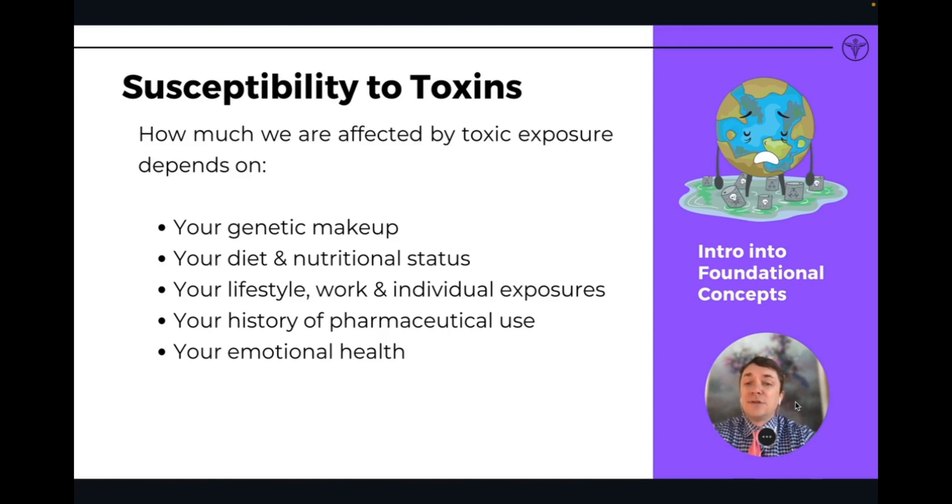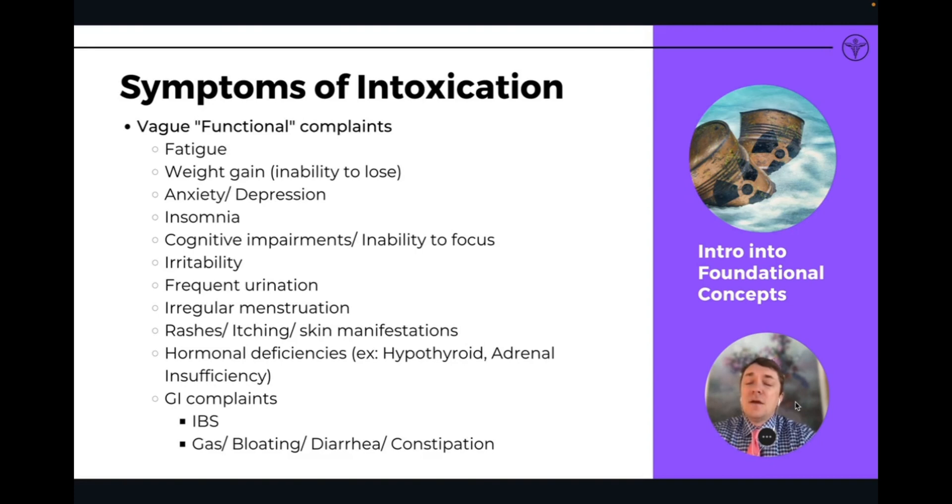Our lifestyle, work, and individual exposures, our history of pharmaceutical use — these all affect the level of toxicity. And even our emotional health, how we process emotions, whether we're in a more sympathetic or parasympathetic dominant state — all of this affects how susceptible we are to toxins and how good we are at detoxifying and removing toxic exposure from the body.